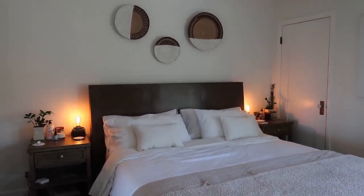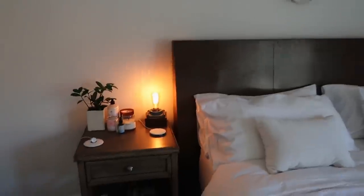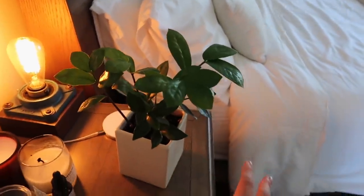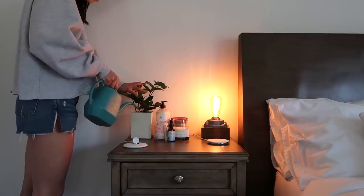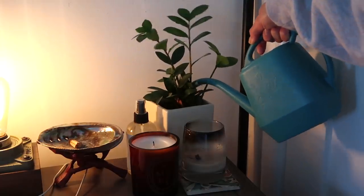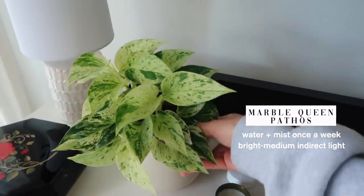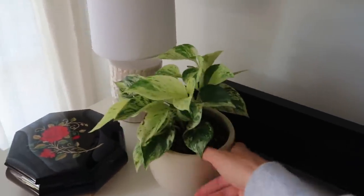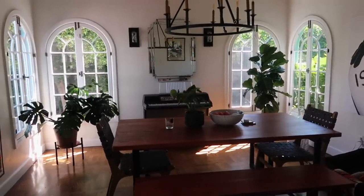Moving on to the bedroom — I only have three plants in here. This room gets pretty shady, so there's not much action going on. We have a ZZ plant on each nightstand — these are great for shadier rooms. They don't need too much sun but can also handle sun. They're growing kind of slow, but they're in smaller pots so that's expected. On the nightstand we also have a marble queen pothos — the leaves are so beautiful. It's been a slow-growing plant but seems to be doing well in this area.